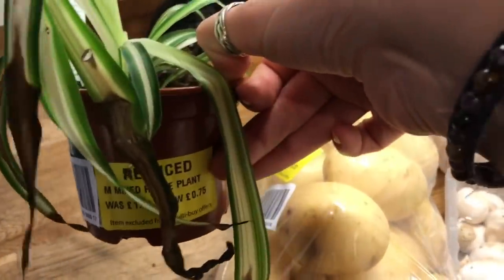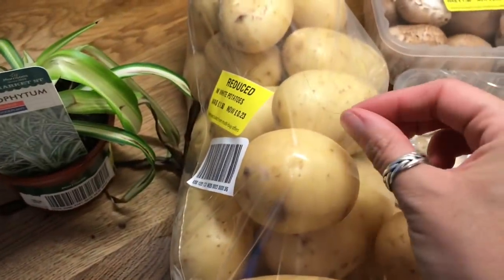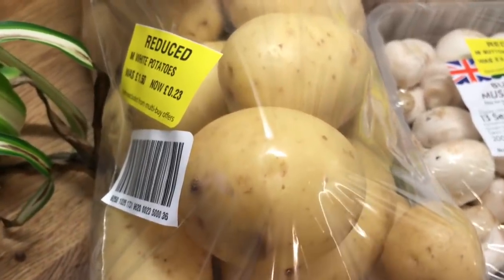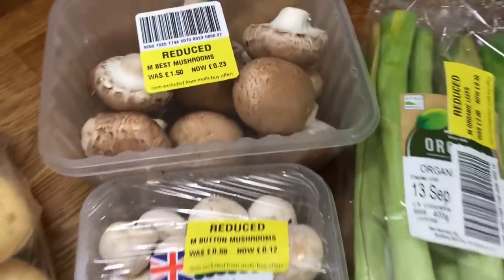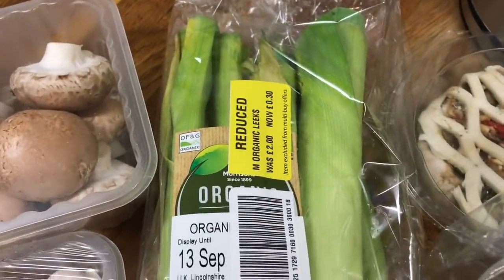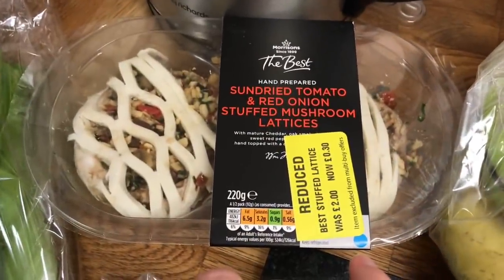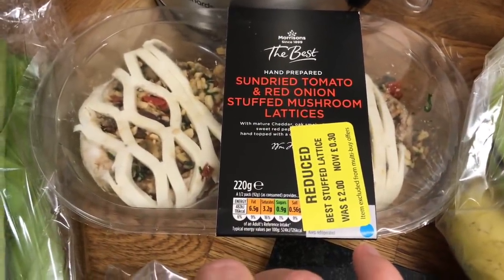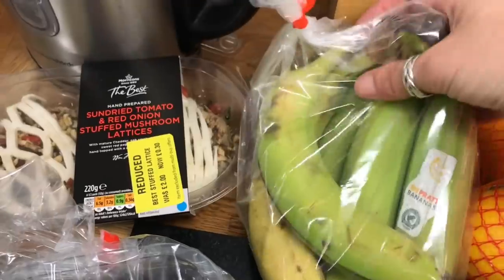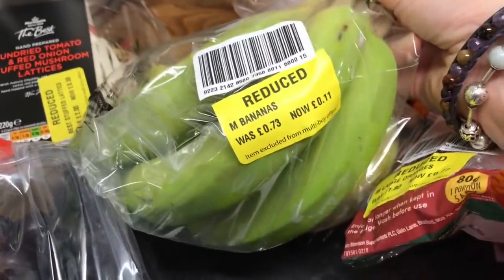I got potatoes for 23p. Two things of mushrooms — one was 23p, one was 12p, not sure why the price difference. Leeks, 30p for two. This looks very interesting — sun-dried tomatoes, red onions, stuffed mushrooms for 30p. Two bananas — we do go through a lot of bananas — they're nice and green so they'll last a while, and they were 11p.